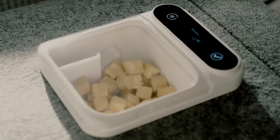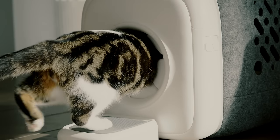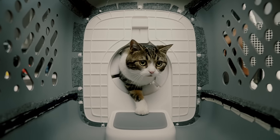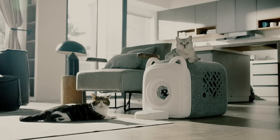It also boasts a smart treat dispenser on top. We keep our furry friends coming back with tasty treats. Inside Autocomb, cats will discover a haven of comfort. Get Autocomb and keep your home fur-free.